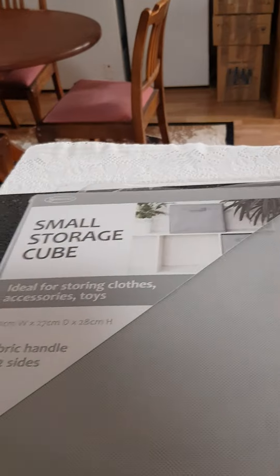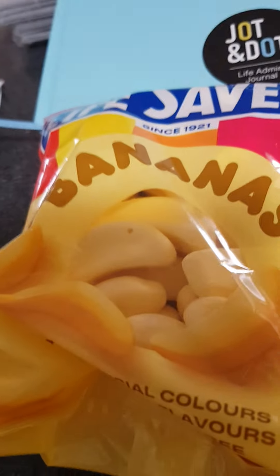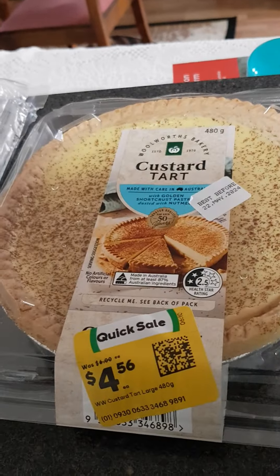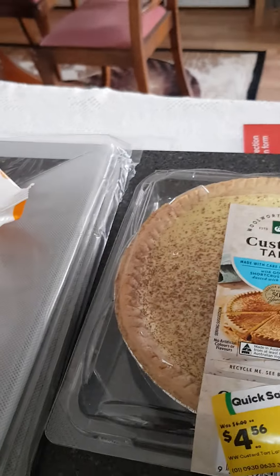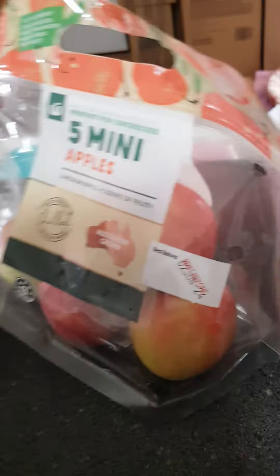Small haul today. I wanted the storage cube — I bought two of those, they're obviously for my outbuilding. I bought a life admin journal, some banana sweets, band-aids, two baby wipes, and then because it was on special, a custard tart on yellow label, vanilla slices on yellow label, and my yogurt.